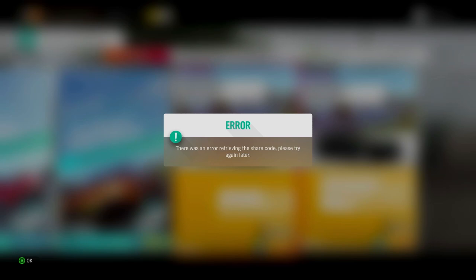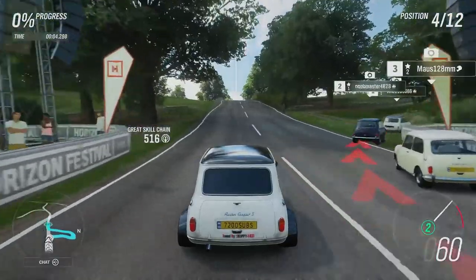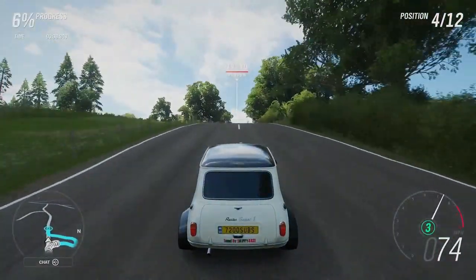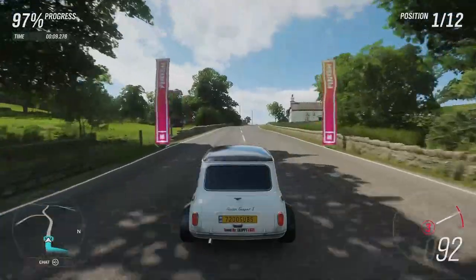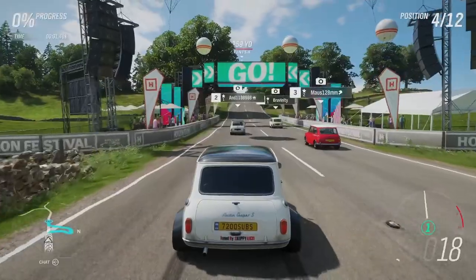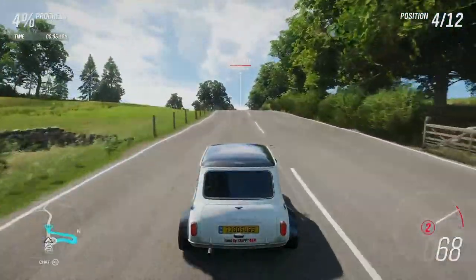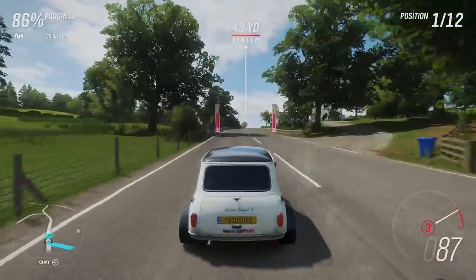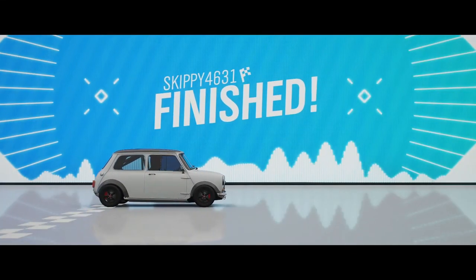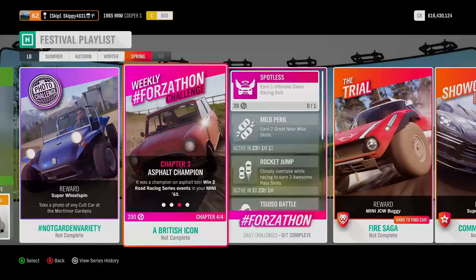Here we go — race number one. The Drivatars will take a right; we just need to head straight. Keeping them on New Racer difficulty, and across the line first place. Race one complete. Race number two — just repeating the same race. Drivatars take a right, we go straight on, and across the line first place. Race two complete. Asphalt Champion completed, winning two Road Racing Series events.